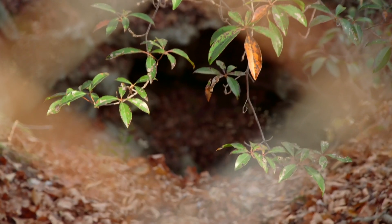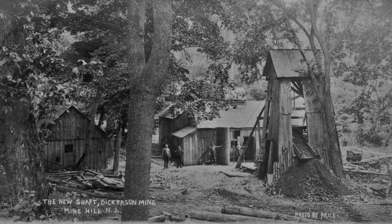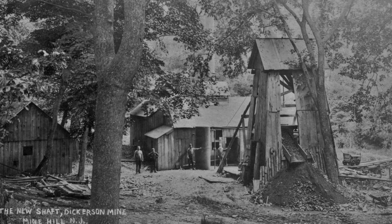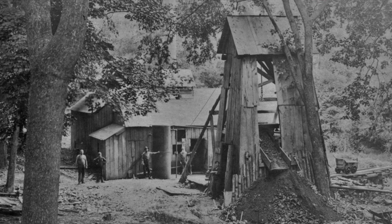Right over here, if you were riding your horse and buggy up the dirt trail, you'd probably have seen a large wooden head frame. Typical of the head frames in the New Jersey and New York area, they often had wooden siding and a roof above, so it almost looked like a structure — you might not even know it was a head frame. Underneath that would have been the whole mechanism for hoisting ore and possibly men up and down the shaft.